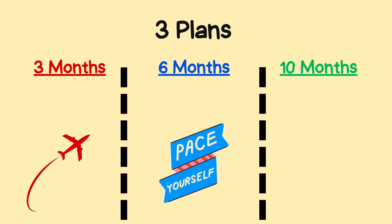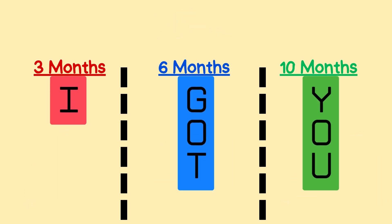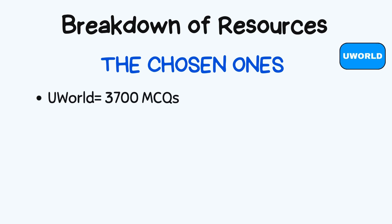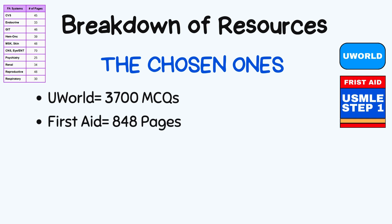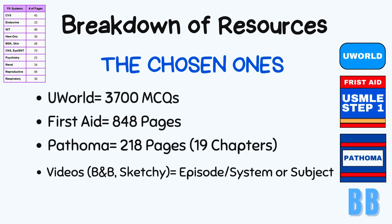Let's break down the resources across three, six, and ten month plans. UWorld has around 3,700 MCQs to master. First Aid is a whopping 848 pages of high-yield content. Pathoma covers 218 pages and 19 chapters of pathology. Don't forget the power of videos like BnB and Sketchy to make everything stick.